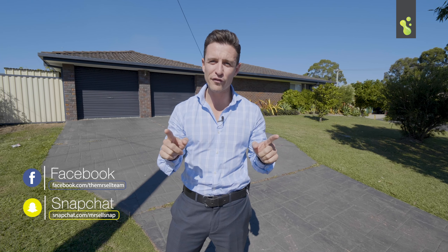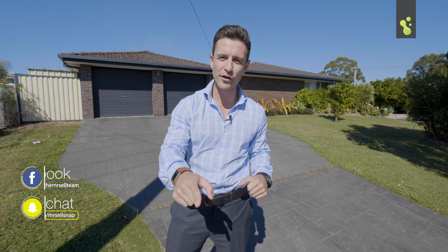If you've been looking in Alex Hills you're going to understand how good of a deal this is and how fast you need to move. Pick up the phone, give us a call today and we'll make this one happen for you.